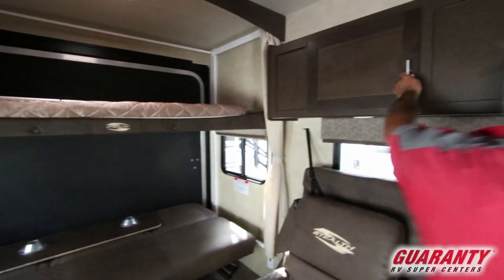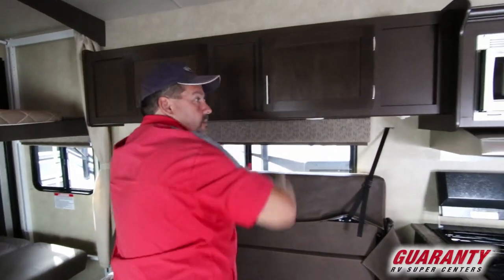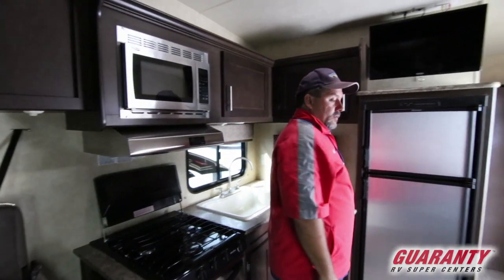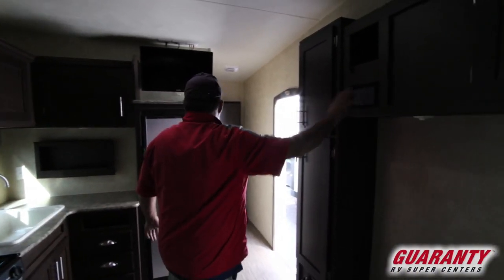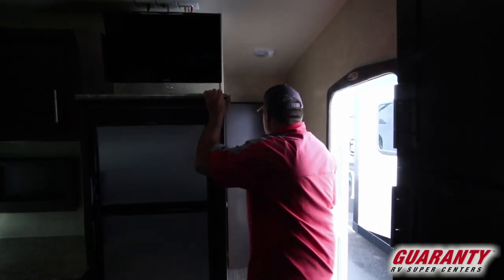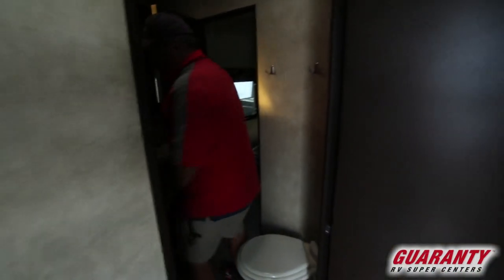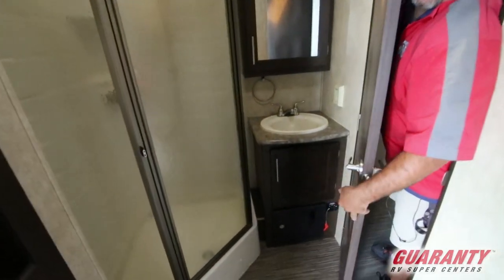Nice cabinets, plenty of room here. This one comes with an oven. This has the upgraded sound system with the Kicker and touchscreen up here. And the bigger fridge. Nice little battery disconnect down here.